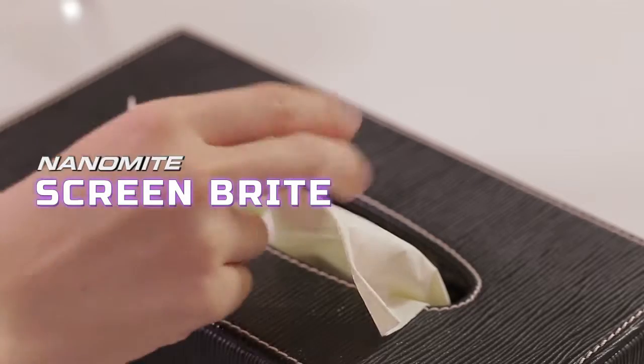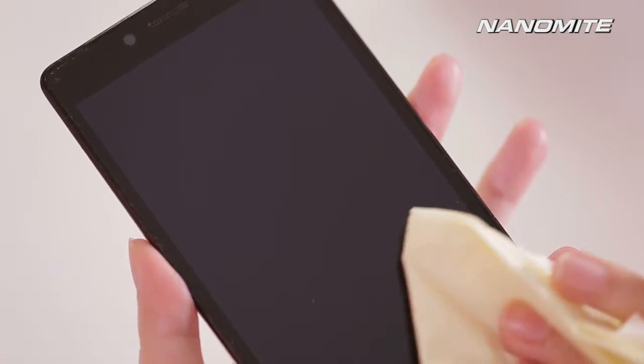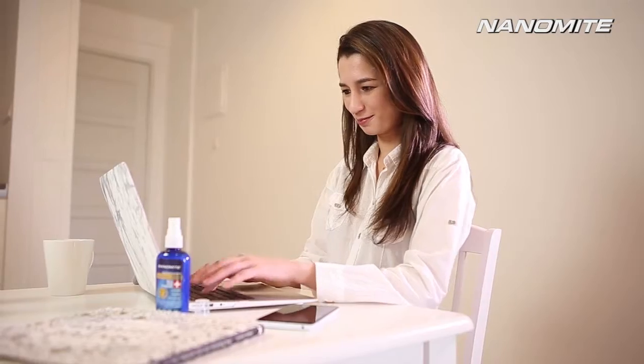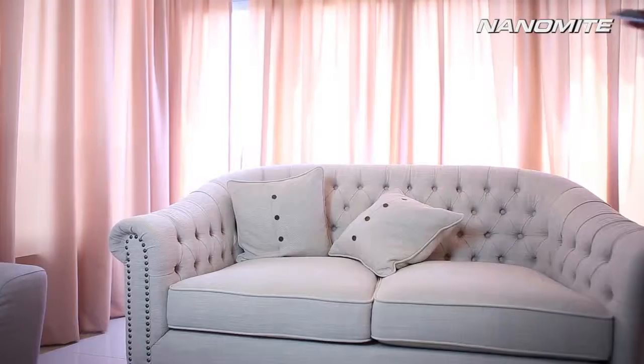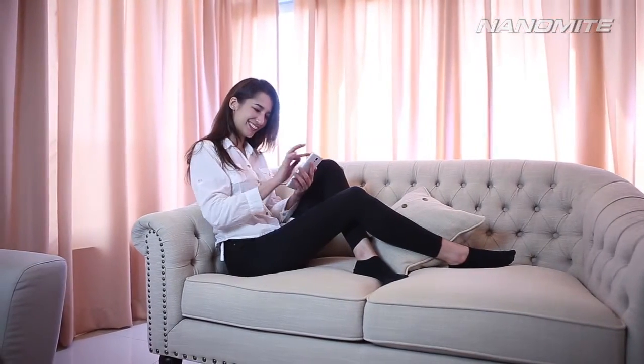Nanomite Screenbrite brings you a first-of-its-kind screen solution that offers lasting protection against fingerprints and the buildup of grime, while providing anti-static protection to your digital surfaces. Suitable for use on most screens, Nanomite Screenbrite cleans with a spritz, bringing clarity to your screen and a smile to your face.